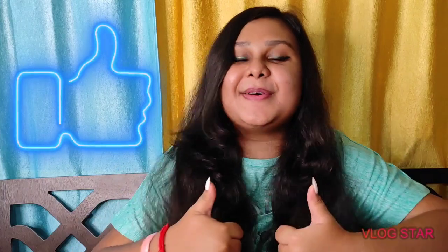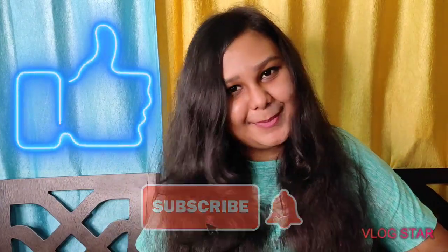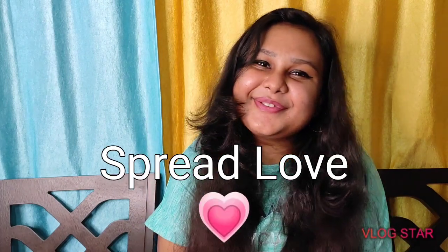And that is all for my Miniso haul! I hope you guys liked it. If you did, drop a thumbs up, comment below, and subscribe to my channel if you haven't already. Until the next video, stay safe — toodles, spread love!